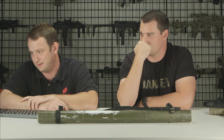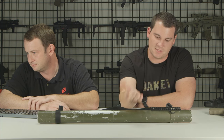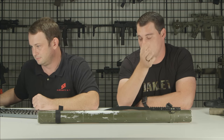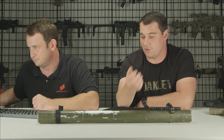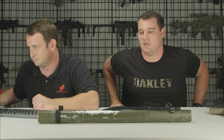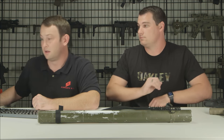Should you use green gas or propane? I've used both. Propane is technically cheaper because you can get it at Target or Walmart, but you have to add silicone lubricant to it — and you can add too much or too little, which is a pain. Also, some companies like KWA will void the warranty if you use propane. I eventually just gave up on propane and switched to green gas. It's a lot easier, keeps your gun running much better, and you don't deal with the smell.